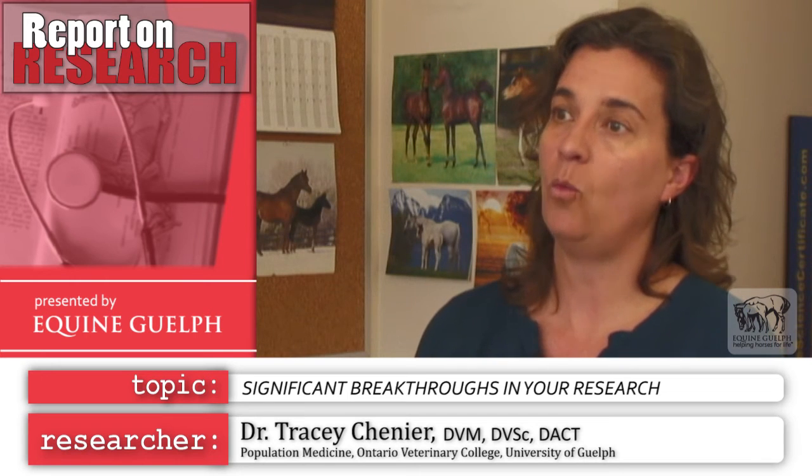Dr. Lebow continues to work with us on this project, and we're working with him to devise new ways of getting water out of the embryo and cryoprotectants into the embryo.